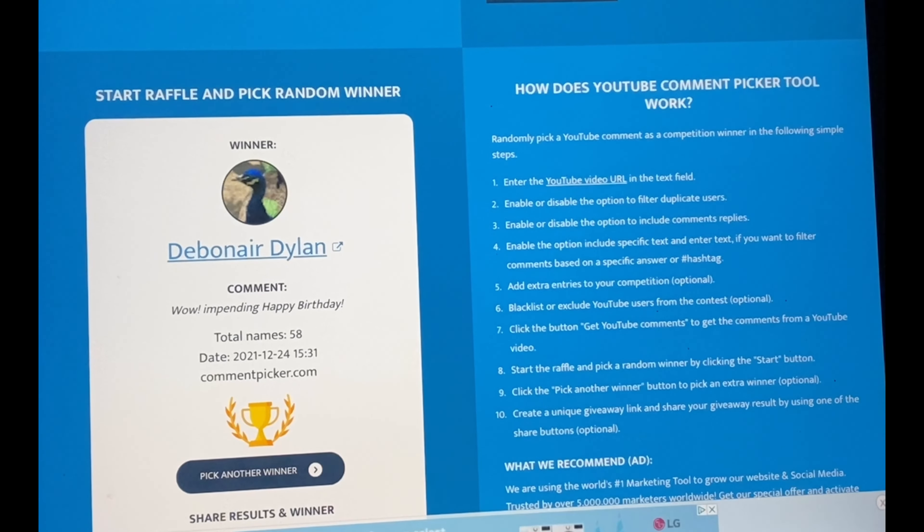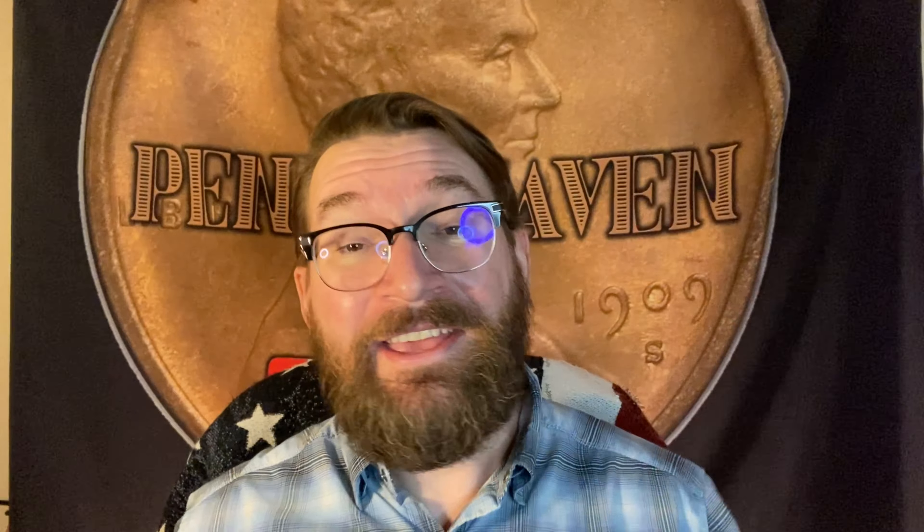Debonair Dillon's comment says: 'Wow! Impending happy birthday. Thank you.' Congratulations to all the winners! Like I said, email me at pennyhavenplus at gmail.com. Let me know you're a winner and give the order in which you'd like those lots. There's the Silver Franklin lot, the Copper Hockey Puck lot, and the Penny Book lot.